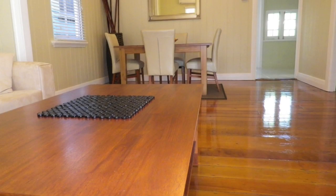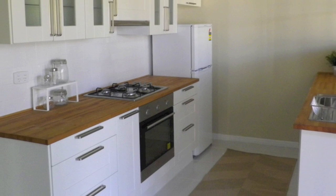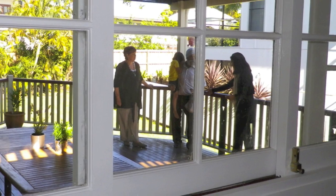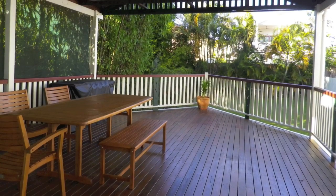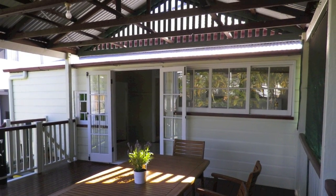That takes us through to the kitchen, which is a newly appointed kitchen that has lots of cupboard space and also incorporates the laundry. The kitchen then leads out onto this lovely spacious rear deck, which is just like another room — ideal for entertaining in summer. You would spend so much time out there, and it's a very, very private rear garden.